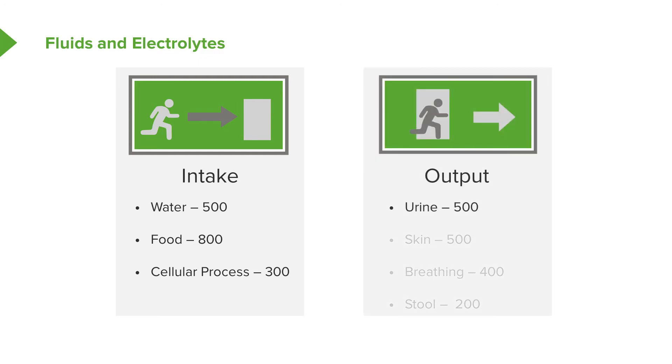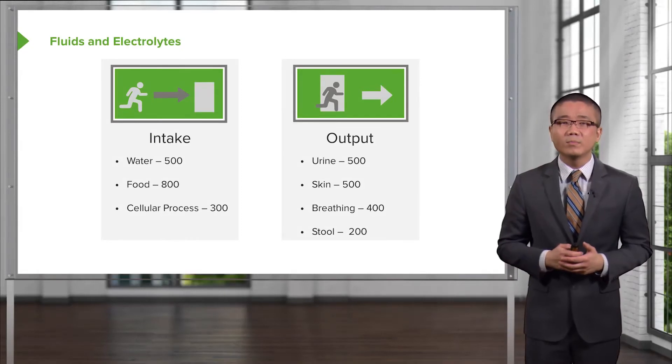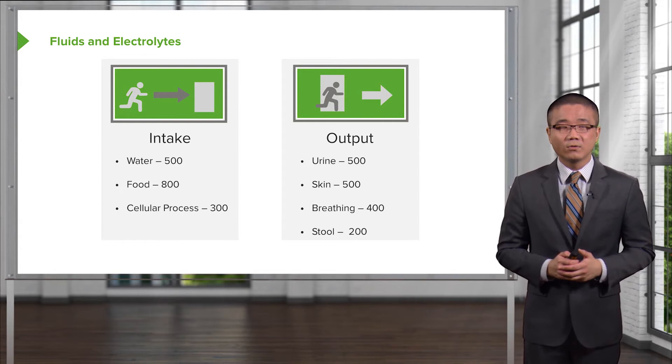On the output side, we make about 500 cc of urine a day. Skin and insensible losses account for approximately 500 cc. Breathing alone, because of humidity, loses about 400 cc. And stool, although mostly without fluid, still contains about 200 cc. This is an important point because patients with diarrhea can lose a fair amount of fluid through their stools.